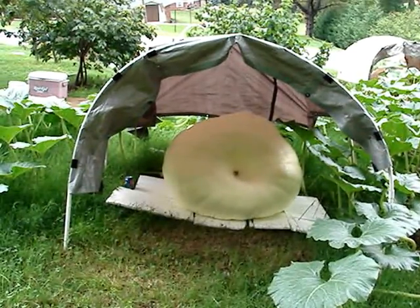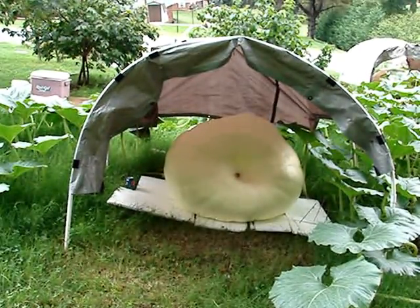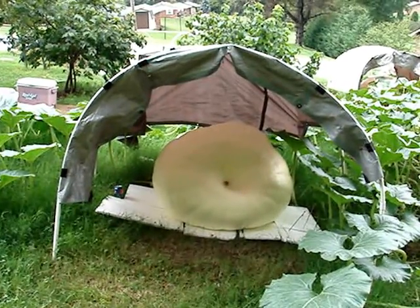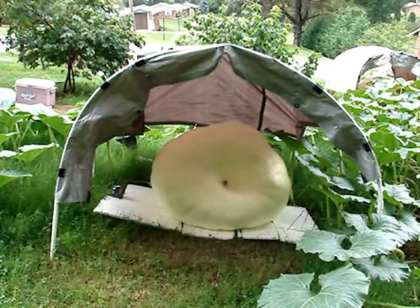Circumference, I believe, is 118 — almost 119 by 8 o'clock. By 7:30 p.m. tonight when we measure, it should be the 119-inch circumference. That is a weekly gain of 182 pounds, and we're going to go over the top — that might give you 190 measurement pounds in a week.